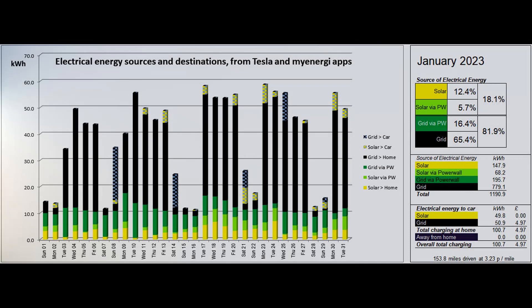This second graph shows where the electrical energy consumed by the property and the car came from. Like the first graph, the vertical scale maximum has reverted to 70. The figures behind this graph are mostly supplied by the Tesla app, with the car's home charging figures coming from the MyEnergy app. 12.4 percent of the energy came directly from solar, and a further 5.7 percent was solar coming to the property via the power wall, giving a total solar contribution to the energy used of 18.1 percent.